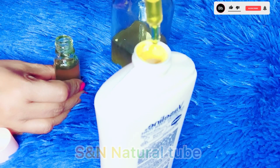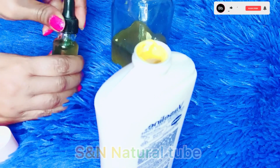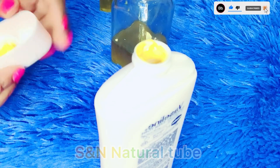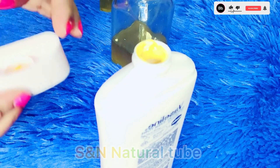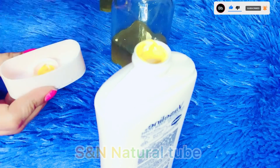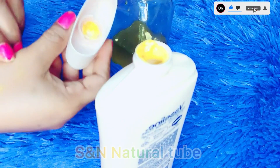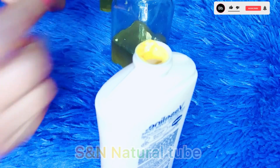We know that carrot is very important as it contains vitamin A. We also have potassium, biotin, vitamin K, vitamin B6, and vitamin A. You can also use these vitamins and minerals for your skin.